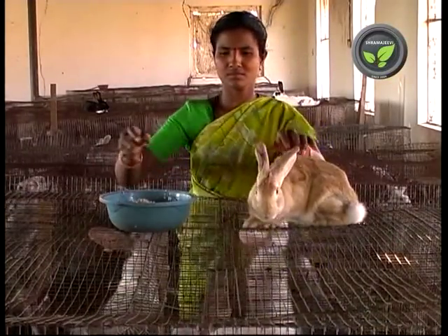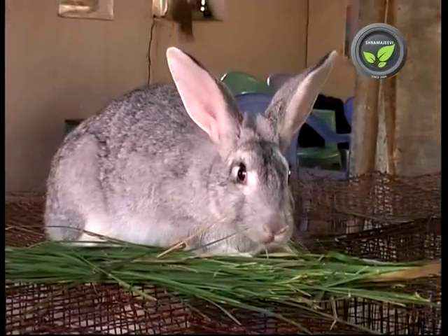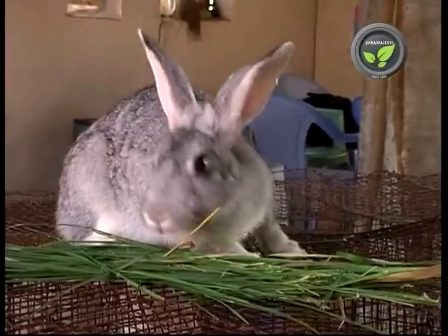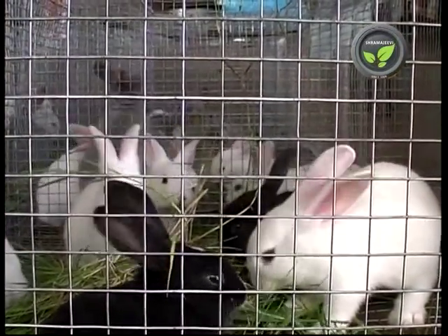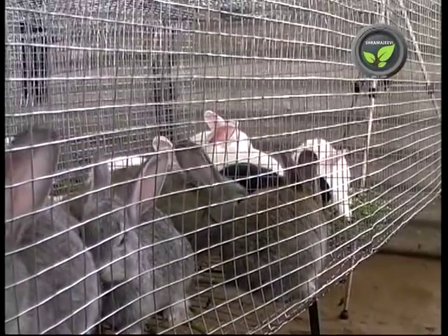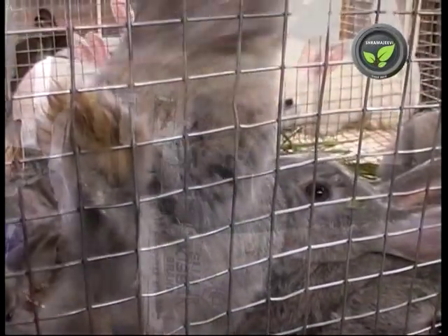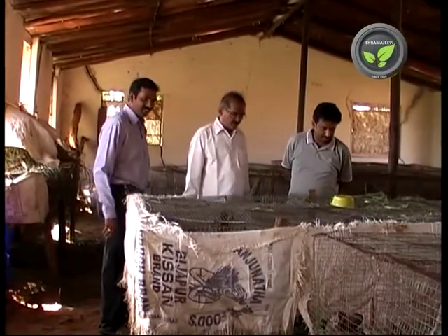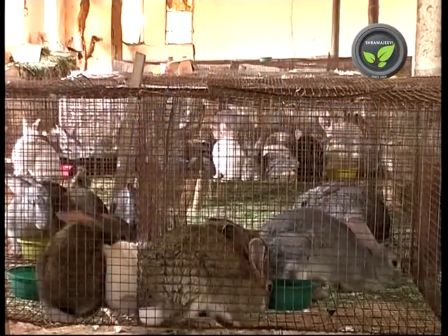Even women and children can manage the rabbit farm. It needs very little ready-made food and eats locally available grass and vegetation. Rabbits adapt easily to most climates and have no serious diseases or pest problems. It gives an early and reasonably attractive income. In spite of all these plus points, rabbit farming is not yet a popular enterprise.